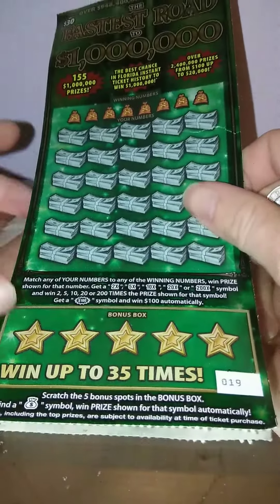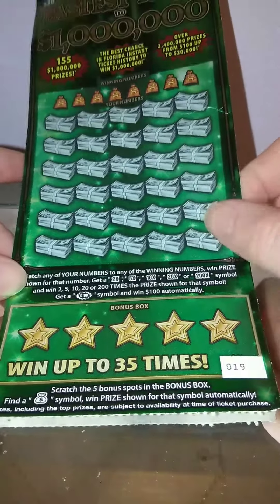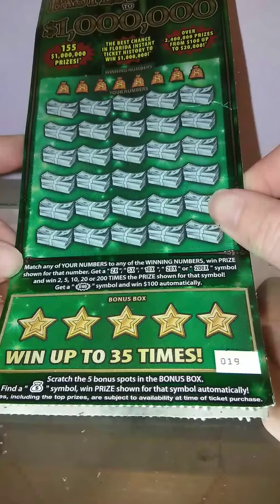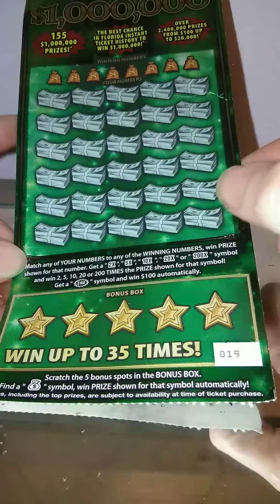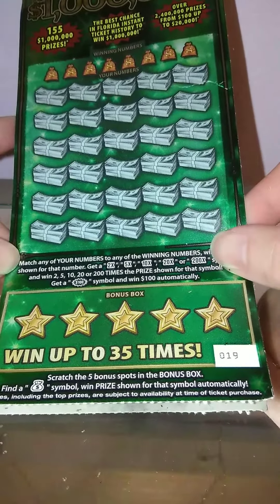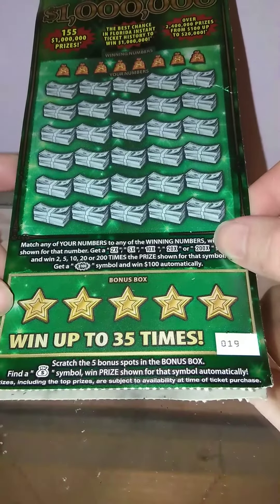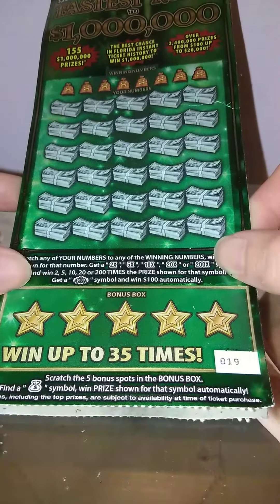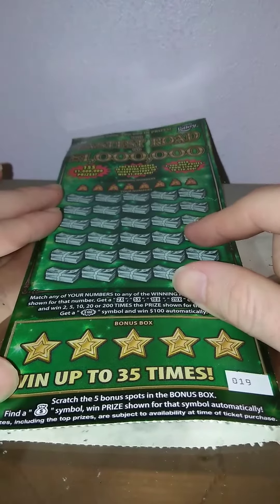What's going on guys, we have the $30 Fastest Road to 1 Million ticket — number 19. It's a matching number game with multipliers in the price show: 2x, 5x, 10x, 20x, 200x. Hopefully I can find that 20x and 200x — still unfound. There's also a $100 versus $100 and the money bags when the price automatically wins. The odds on this game are 1 in 2.79. Let's see what we can do on this ticket.